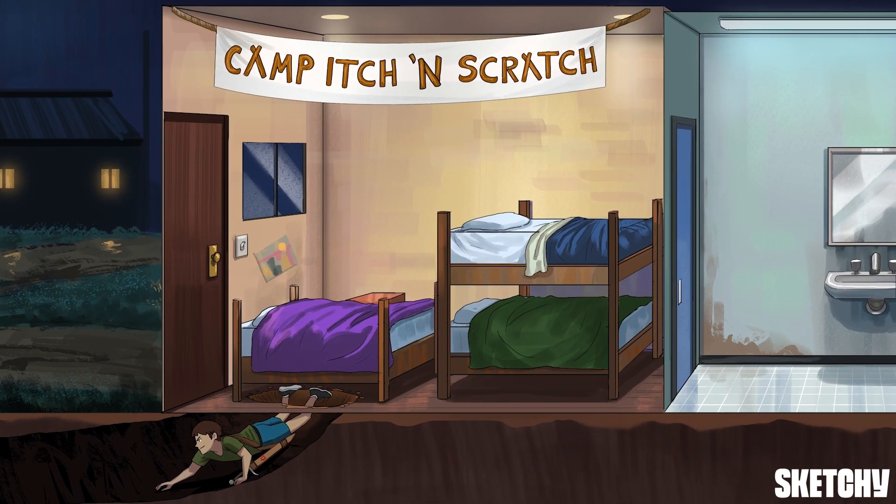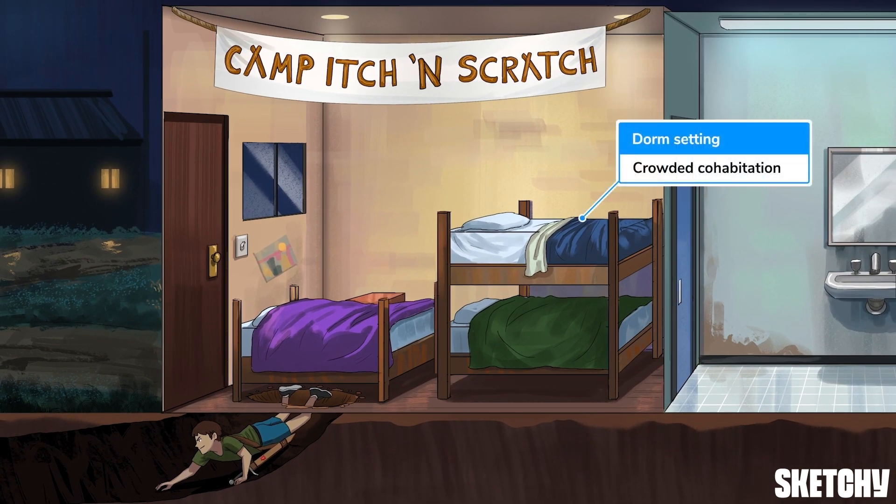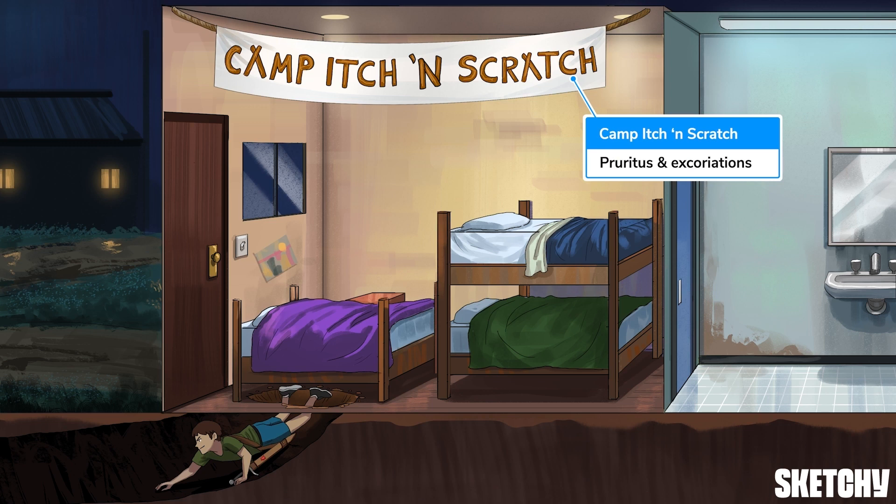Speaking of living, scabies is transmitted by skin-to-skin contact, and tends to flourish and spread rapidly in crowded cohabitation or institutionalized environments, as represented by the cozy cabin accommodations here at camp. As suggested by the camp name, Itch-and-Scratch, scabies causes intense pruritus, which often leads to excoriations.